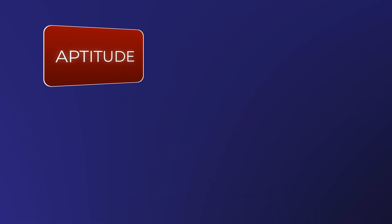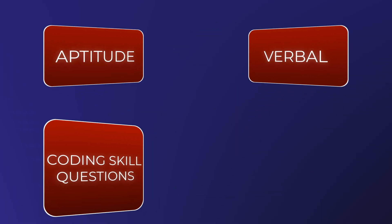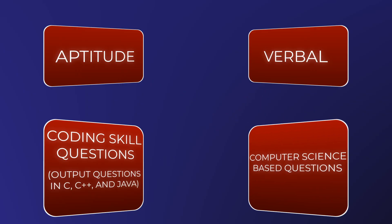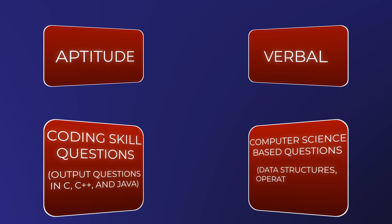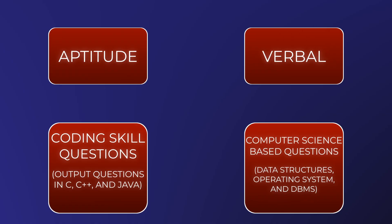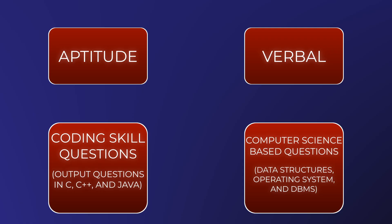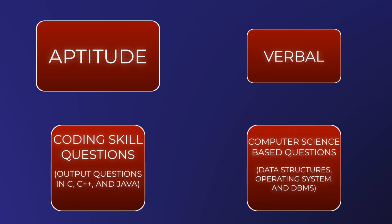It started with an online test of 100 minutes. The test was divided into 4 sections: aptitude, verbal, coding skill questions like output questions in C, C++ and Java, and computer science based questions which covers data structures, operating system, and DBMS. All these sections had subsections and each subsection had a time limit. It was not so easy, so prepare it very well, especially aptitude and verbal.